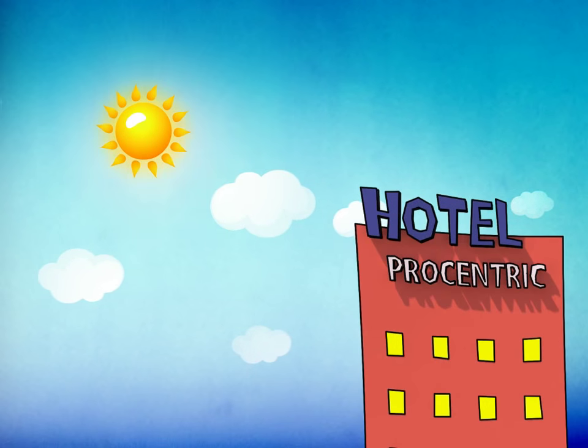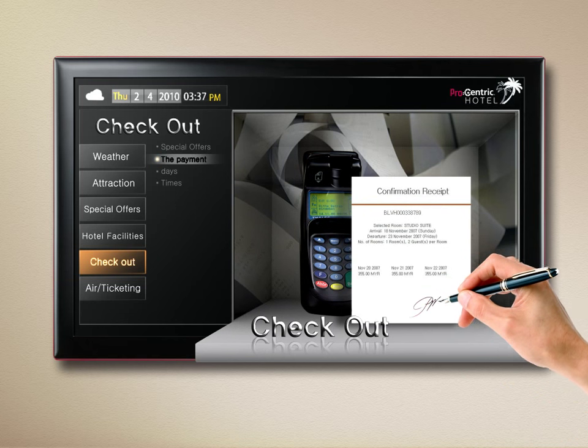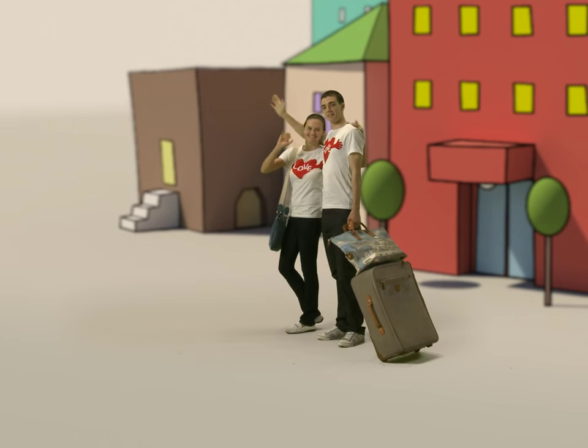They seem to be busy getting ready to check out. Perfection down to the last billing stage. Very nice hotel. Very nice Procentric. Bye-bye. See you next time.